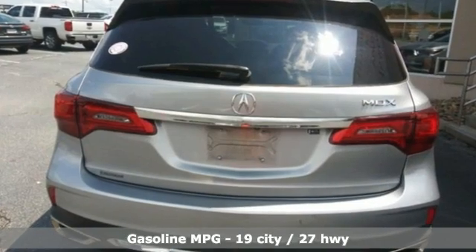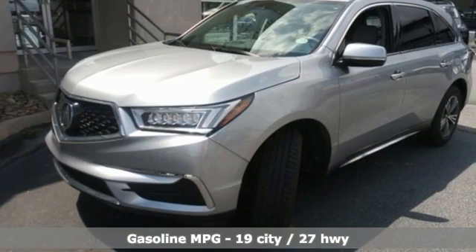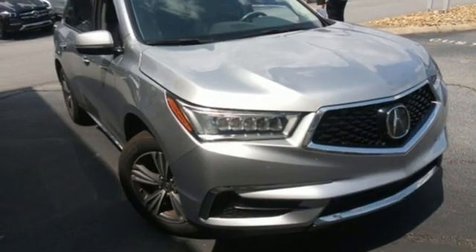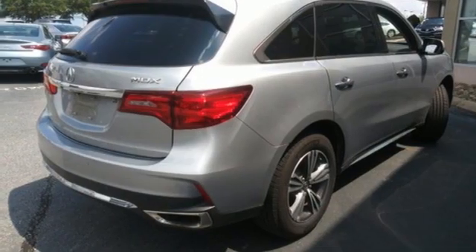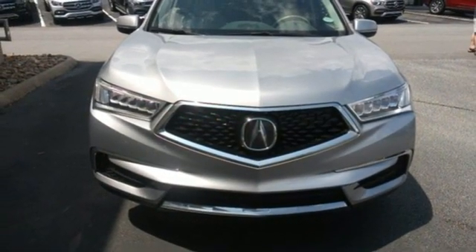V6 Engine, Gas Pressurized Shocks, AM-FM Satellite Radio, Memory Exterior Door Mirror Settings, Front Heated Leather Bucket Seats, Auto Tilt-Away Steering Column, External Memory Control, Memory Steering Wheel Settings, Dual Zone Climate Control.